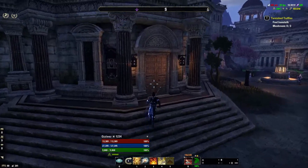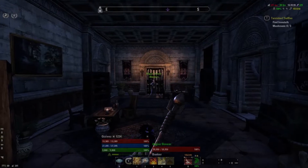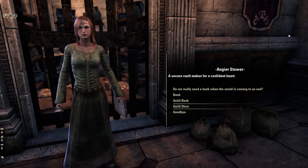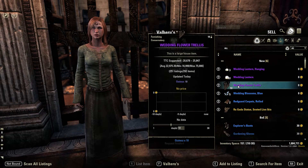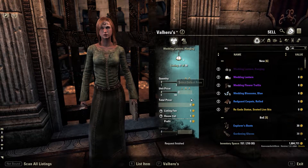The golden vendor in Cyrodiil I don't make money off, but it is an easy way to get the monster helm sets of the harder DLC dungeons without having to grind through them. You can get them in impenetrable and infused, with the impen sets being bought with AP and the infused sets being bought with gold. They're untradeable but definitely the easiest way to get them.